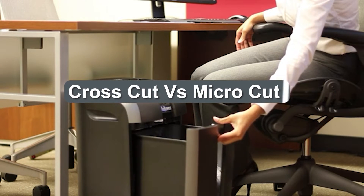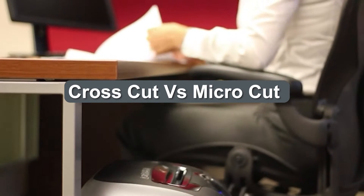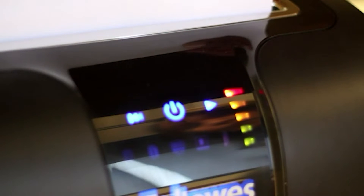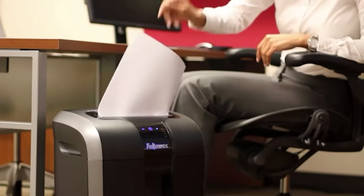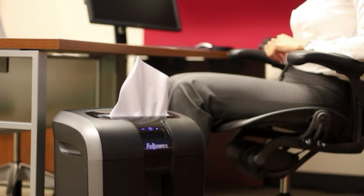A crosscut shredder is a less secure paper shredder compared to a micro cut shredder. Crosscut paper shredders rate from security level P3 and P4, where micro cut shredders rate from P5, P6, and P7. The latter is also known as nano cut.